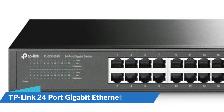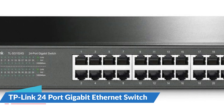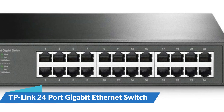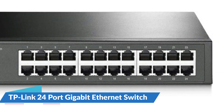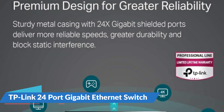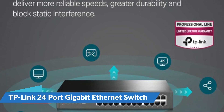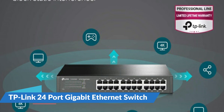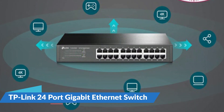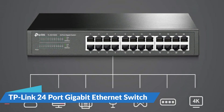The 24 non-blocking Gigabit ports allow for the rapid transfer of big bandwidth-intensive files without interruption. The TL-SG1024S desktop switch makes it simple to improve the dependability of your network and server connections, whether for your home or corporate network. The TL-SG1024S may simply expand your network — connect it to a Wi-Fi device such as a router or range extender and it will deliver stable internet to up to seven connected devices.